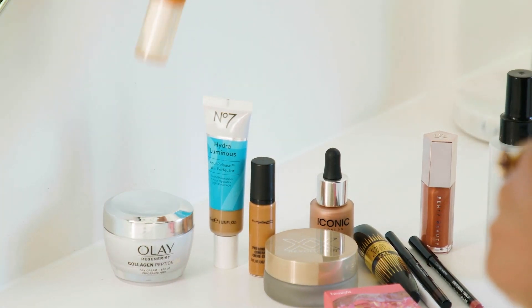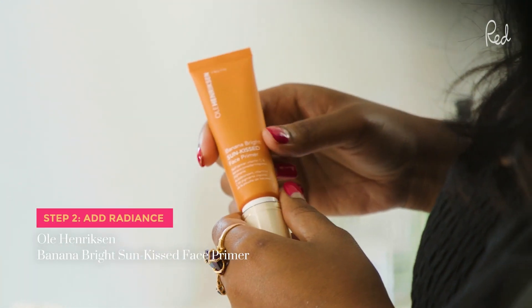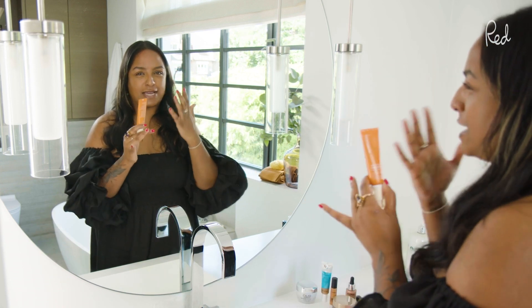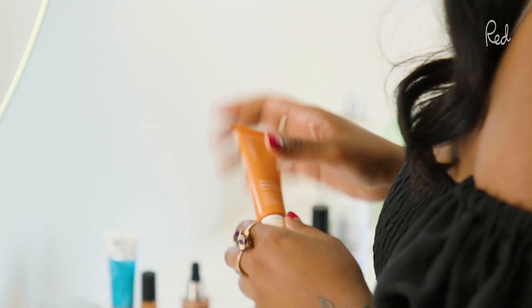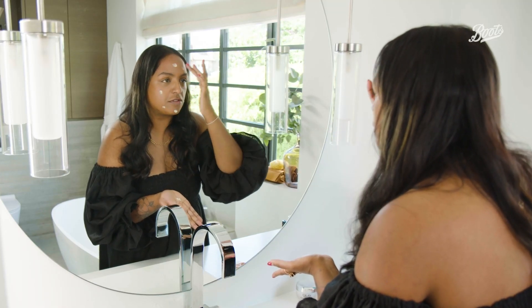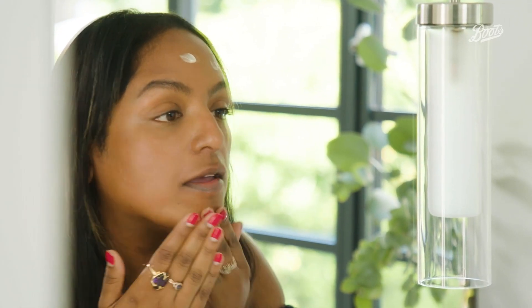My next step is to use a primer — this is the Oola Henriksen Banana Bright Sunkissed Face Primer. The great thing about a primer is that it goes on top of your moisturizer but it adds a little bit of radiance, so you get that really glowy look really fast. It's such a great hack. Just put a little bit in the palm of your hand, dab it where you need it, and rub it in.